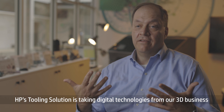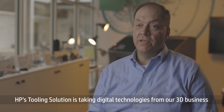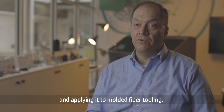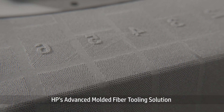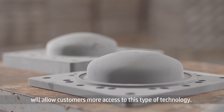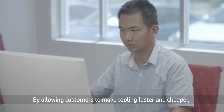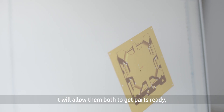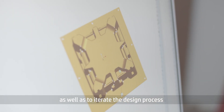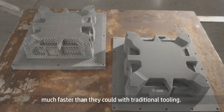HP's tooling solution is taking digital technologies from their 3D business and applying it to molded fiber tooling. HP's advanced molded fiber tooling solution will allow customers more access to this type of technology. By allowing customers to make tooling faster and cheaper, it will allow them both to get parts ready as well as to iterate the design process much faster than with traditional tooling.